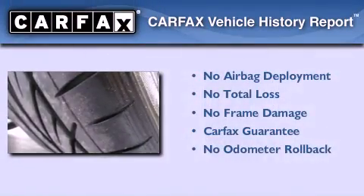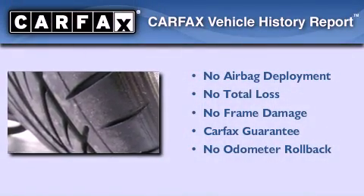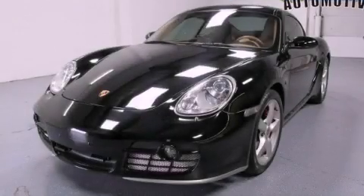Not to mention that this coupe qualifies for the Carfax buy-back guarantee. Contact us today to arrange your test drive.